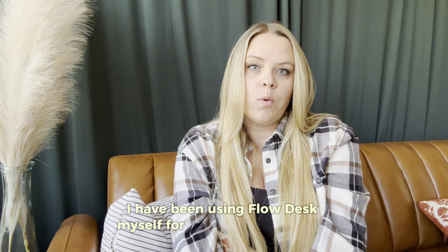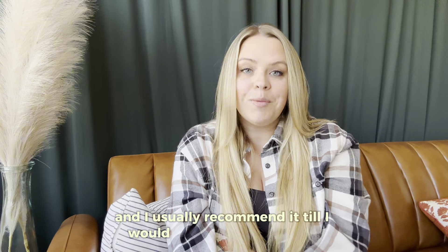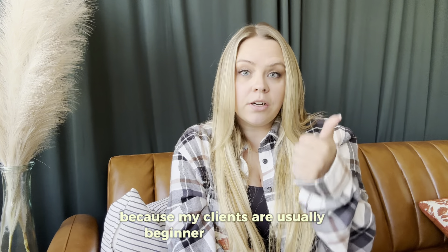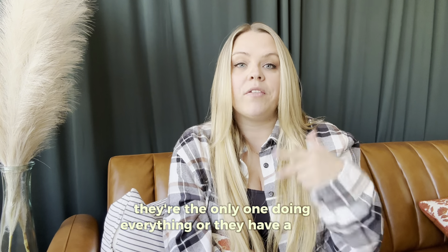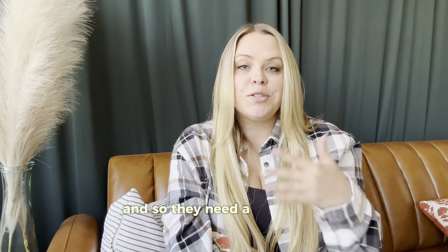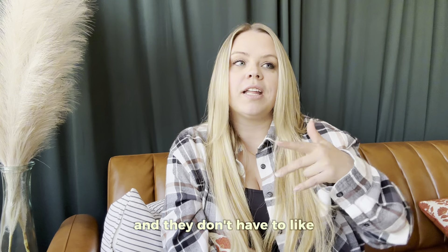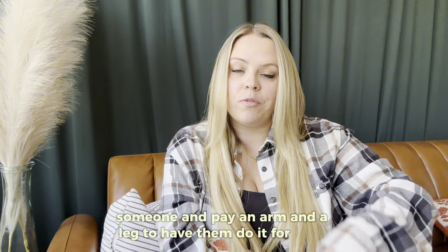I have been using Flodesk myself for five years in my own business, and I usually recommend it to about 95% of my clients, because my clients are usually beginner entrepreneurs or solopreneurs — they're the only one doing everything, or they have a very small team. They need a tool that meets all of their needs but is easy and intuitive to use, without having to hire someone.